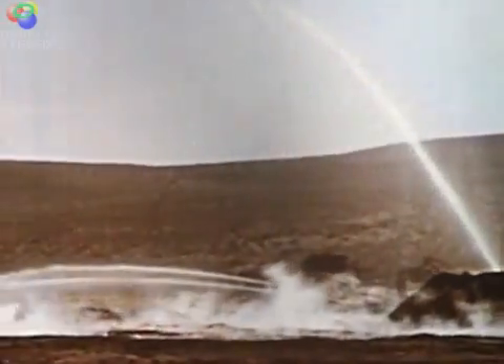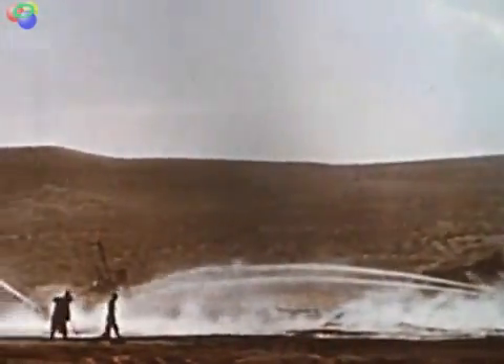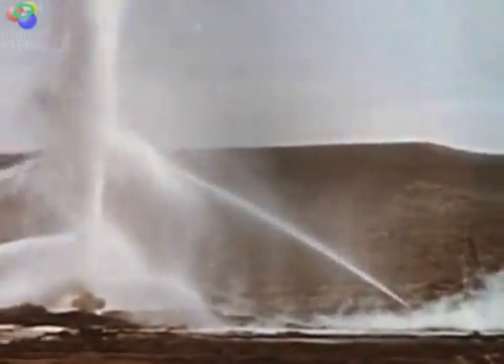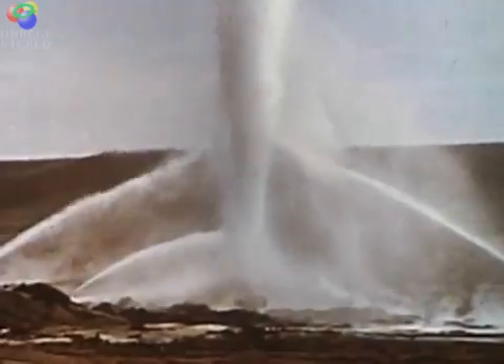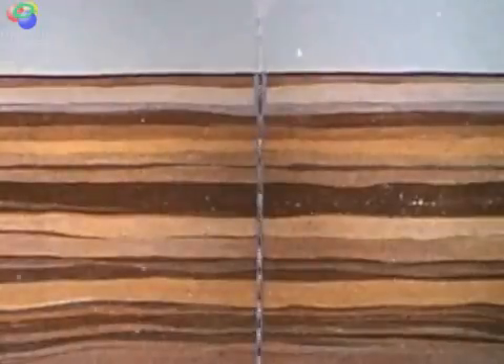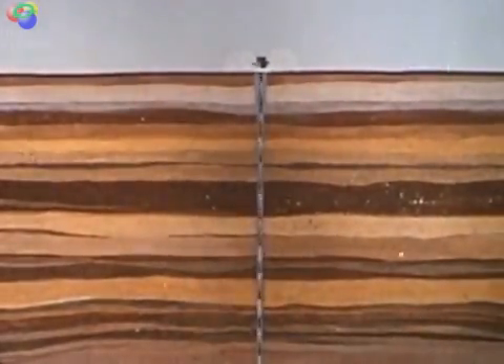A full scale battle was launched against the roaring inferno. First, an attempt was made to cool off the near shaft area by water. Jets of water cut off the flame from the gas chain. Then part of the gas was diverted with the help of a structure erected over the well.